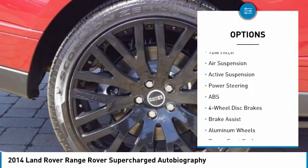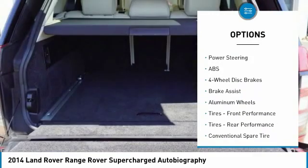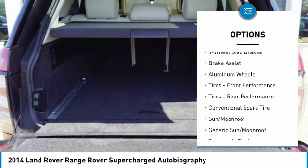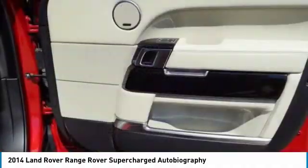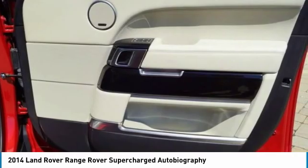Anti-lock braking system, keyless entry, navigation system, traction control, stability control, tow hitch, power passenger seat, steering wheel audio controls, power lift gate.